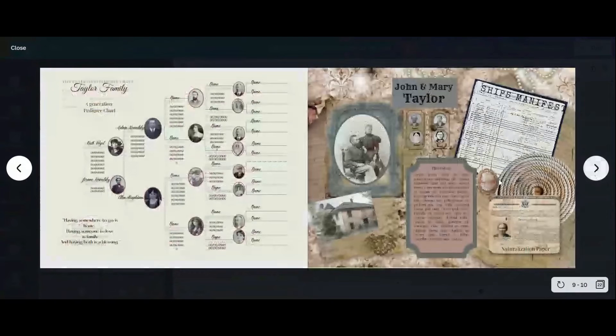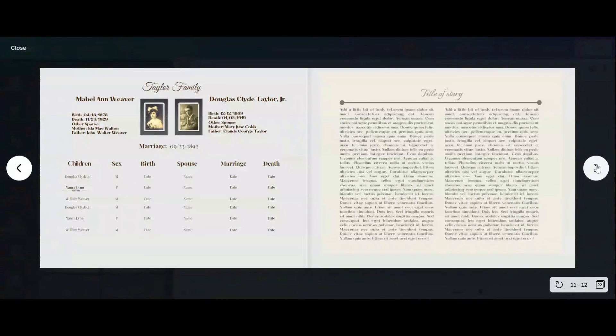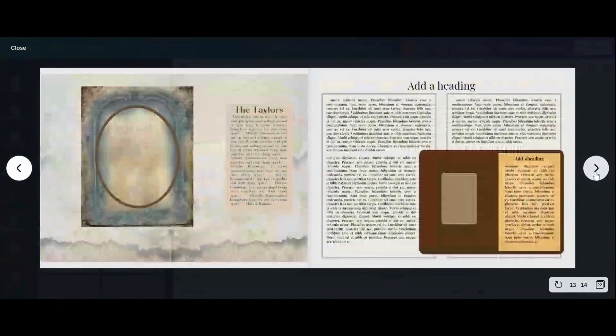Now we switch to the grandmother. Same thing — we did her half of the family tree, filling it in with lots of pictures and little asides, and also her immigration from Germany. Her family group sheet — again, we highlighted her name so you see where she falls in the family. She had a larger family so more names, and we didn't put as many pictures on that page. But if you only have one or two children, you can fill it in with photographs or other things. We also have extended group sheet pages if you have a really large family.